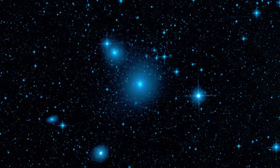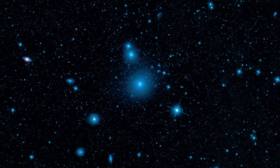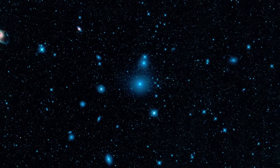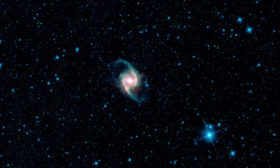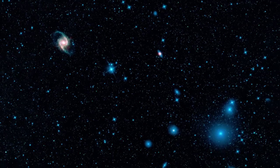The WISE view of the Fornax cluster shows a population of galaxies about 50 million light-years away. Most of them are dust-free ellipticals, glowing blue only from the light of their stars. One exception is NGC 1365, whose dusty spiral arms stand out vividly.